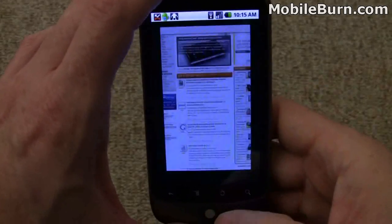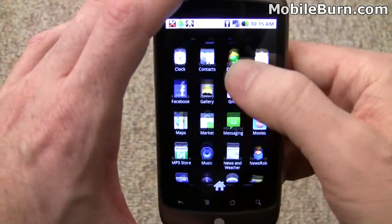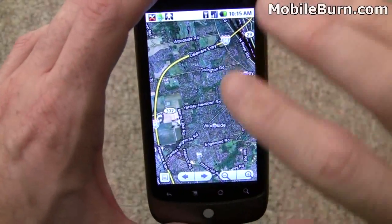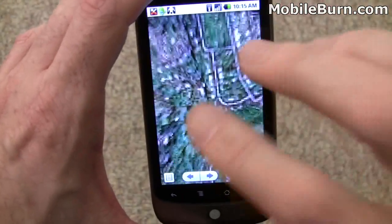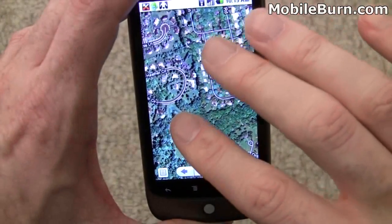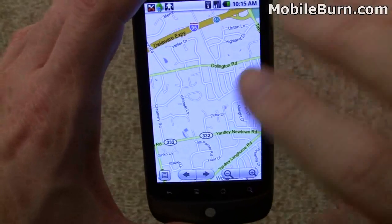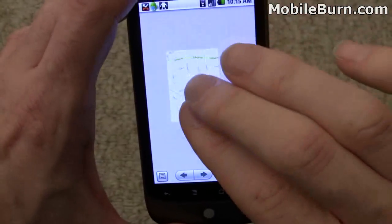Jumping back to the home screen, we'll pull up Maps. You'll see that Google Maps navigation also supports multi-touch zooming. I've got the satellite view on now. It probably looks a little bit better if I turn off satellite because it takes less time to load the images, but it works.